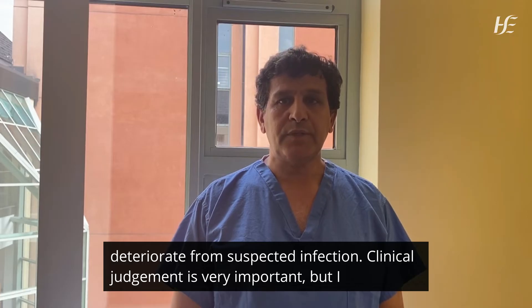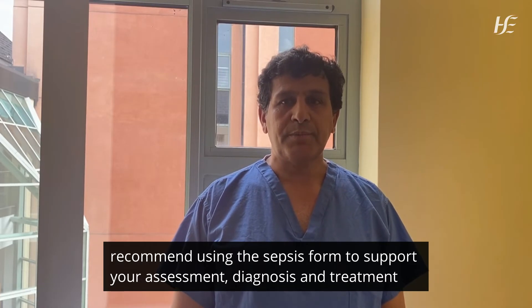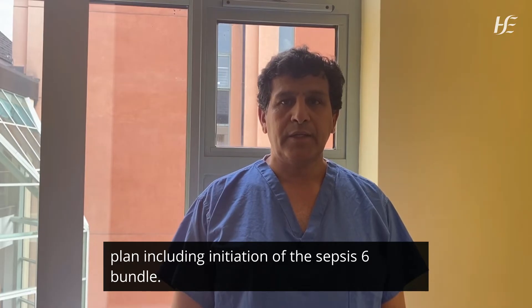Clinical judgement is very important, but I recommend using the sepsis form to support your assessment, diagnosis, and treatment plan, including initiation of the Sepsis 6 bundle.